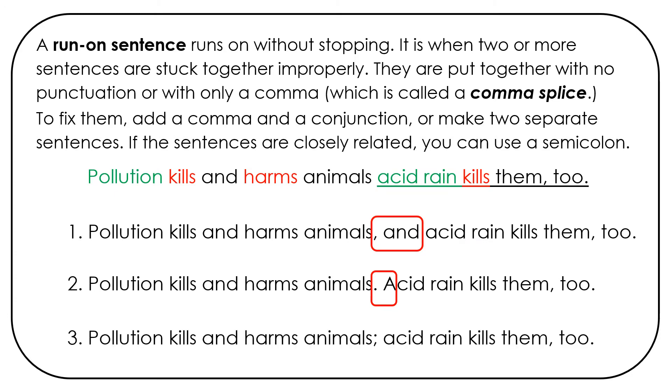A third alternative — since the sentences are related, we can use a semicolon: pollution kills and harms animals; acid rain kills them too.